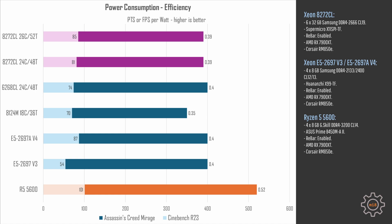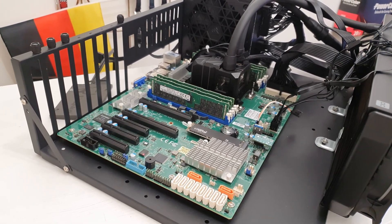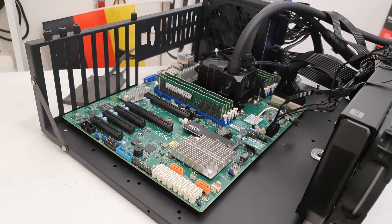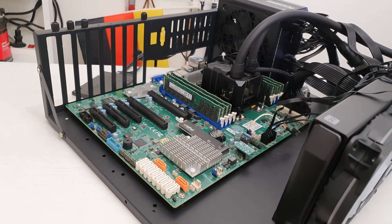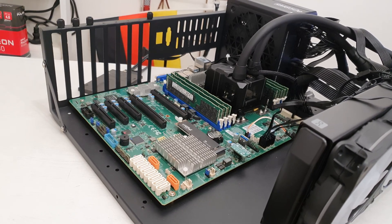Looking at gaming efficiency, both CPUs are pretty much identical, both delivering about 0.4 fps per 1 watt of consumed electricity. So, this is pretty much everything you need to know about the Xeon Platinum 8272CL. Some might be disappointed that I didn't run several more benchmarks or different kinds of workloads, but the overall performance picture of this CPU is pretty clear.